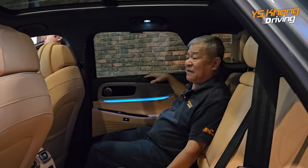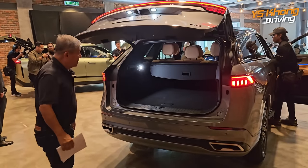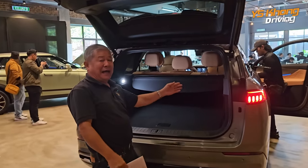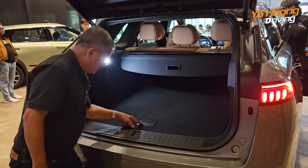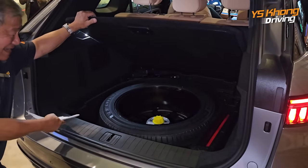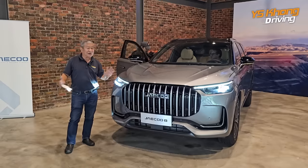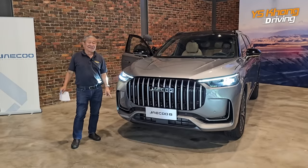Now let's look at the boot — it is electric and this is a five-seater with plenty of luggage space. There is a tonneau cover, a tapau hook, and a courtesy light. This looks very high class, and yes — that is actually a spare tyre on an alloy rim. This is the J8, and no prices yet — we are waiting for the price to be announced at launch and have been told to expect a pleasant surprise.